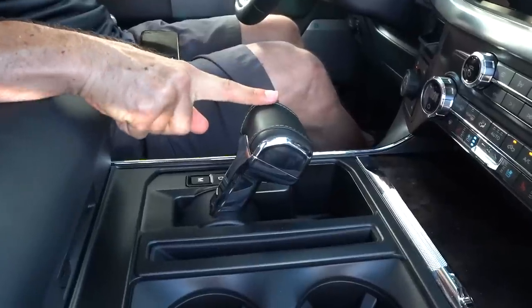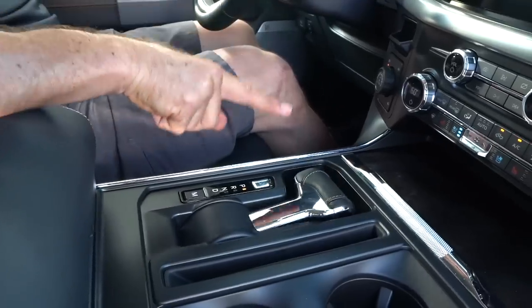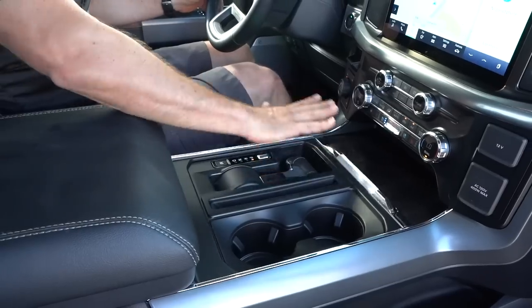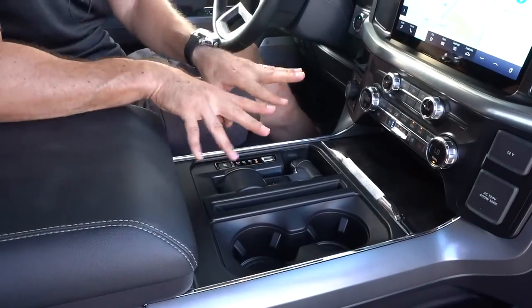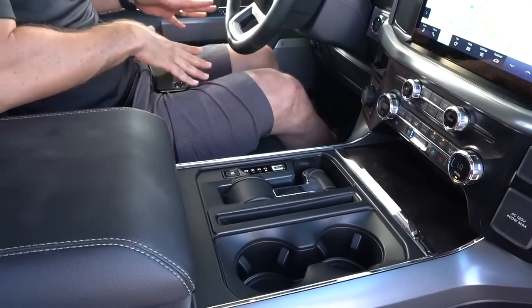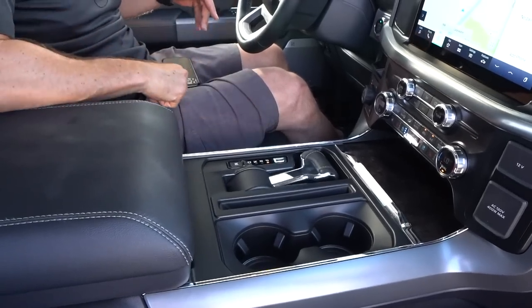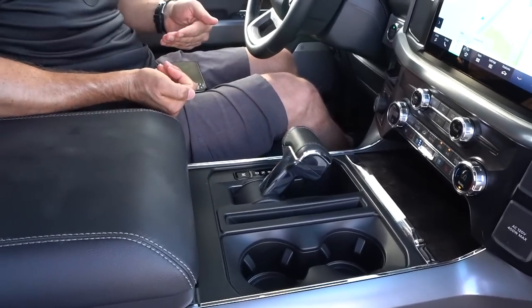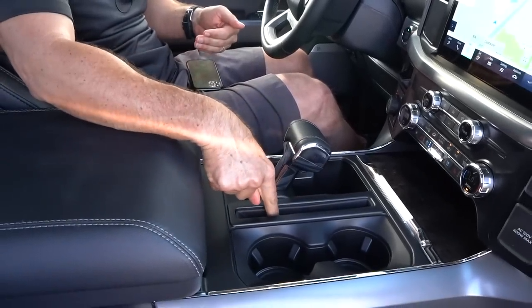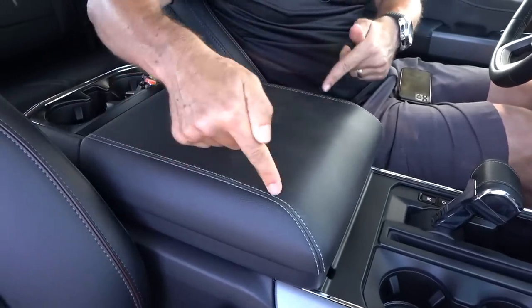And if you're ready for a magic trick, watch this — hocus pocus. It has the revolutionary folding shifter. What that allows you to do is have this whole area freed up. Say you have a laptop — it's not in the way, you don't have to have it on your lap anymore. When you're ready to go driving, it pops right back up. And then you have that nice wide armrest with stitch work.